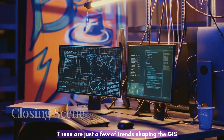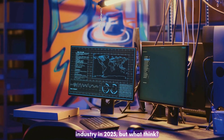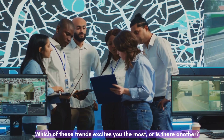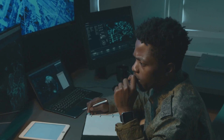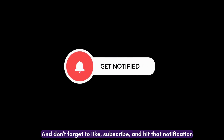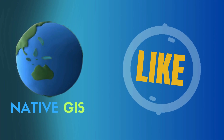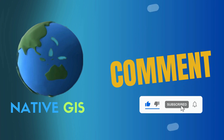These are just a few of the trends shaping the GIS industry in 2025. But what do you think? Which of these trends excites you the most? Or is there another trend you're seeing in your work? Let us know in the comments below — we'd love to hear from you. And don't forget to like, subscribe, and hit that notification bell so you never miss an update from Native GIS. Until next time, keep exploring, innovating, and mapping the future.